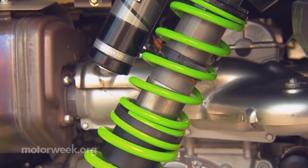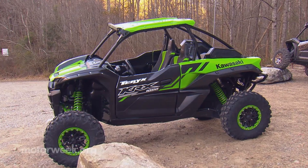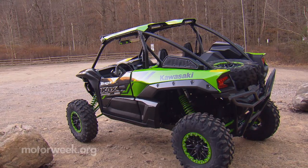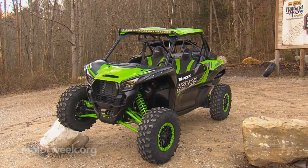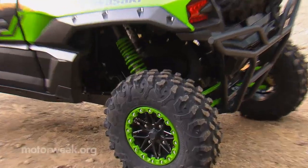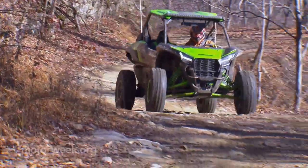Suspension pieces are heavy-duty and ready to handle plenty of abuse, aided by Fox 2.5 Podium LSC shocks with 19 inches of travel up front and 21 inches in back. The 98.8-inch wheelbase and 59-inch track provide a stable platform, as does the beefy frame. True beadlock 15-inch wheels wear 31-inch Maxxis Carnivores, and ground clearance is more than 14 inches.